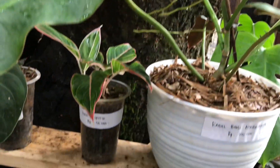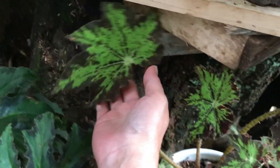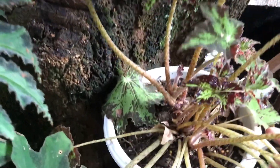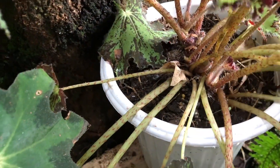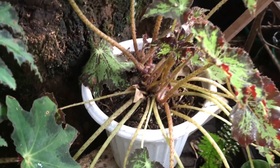Nah ini ada Begonia Star Yellow. Iya. Berapa? Ini 200 ribu. Ini sebenarnya harus pakai tolkap, rumpun ya? Terlalu banyak daunnya, daunnya jadi kepenuhan ya.